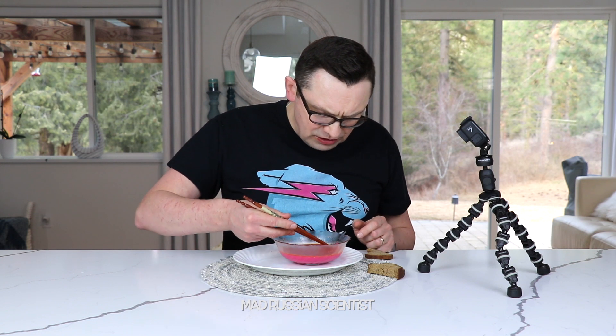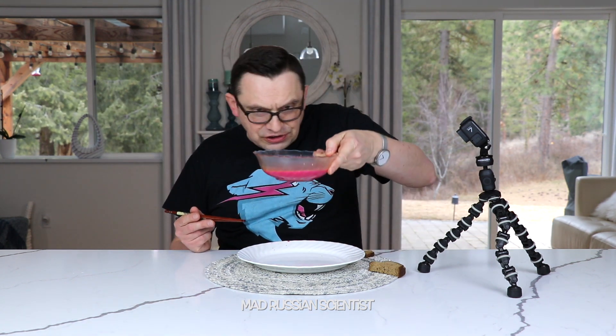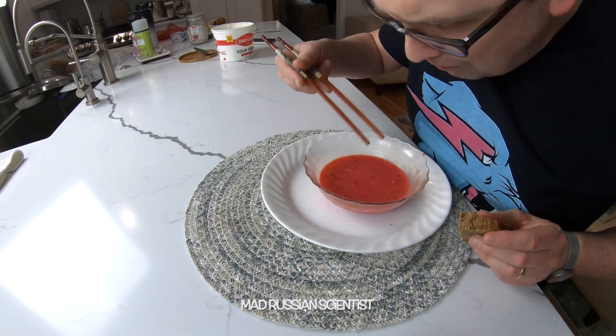I think I almost ate all the beets and the cabbage stuff. It feels like it's the same as when I started - that's crazy. I hope I'm not gonna be here all night eating this soup. I think it's still the same as when I started.